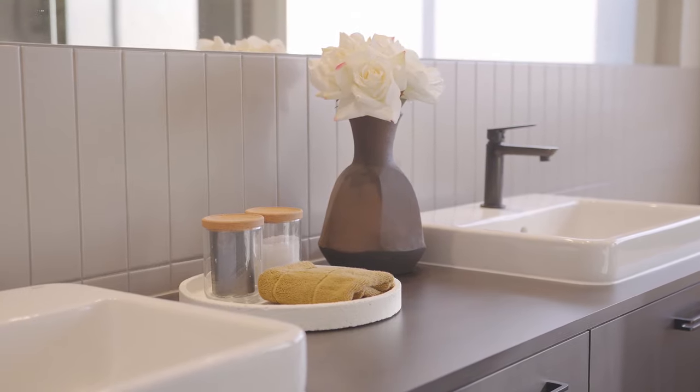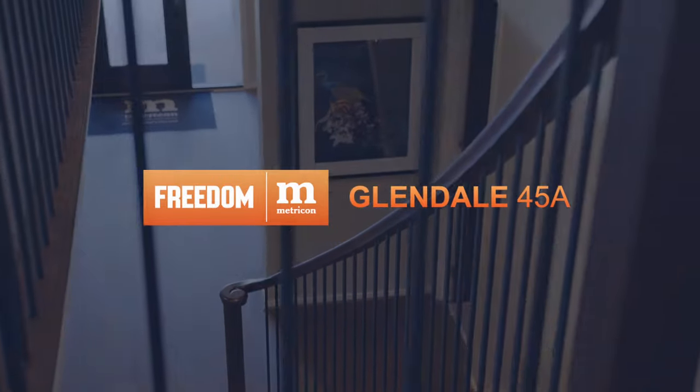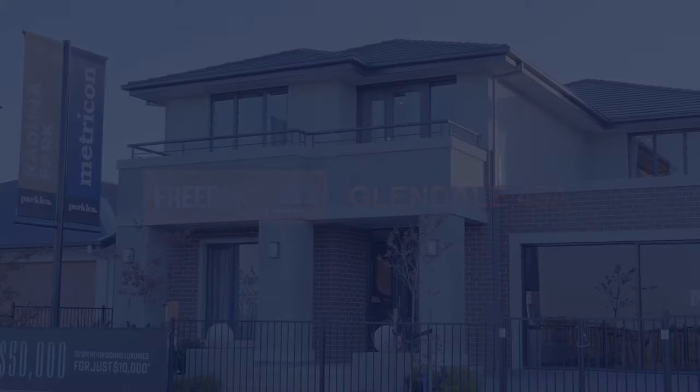If you're looking for a home where there's room for everyone, ask us about the Glendale 45A by calling 1300 786 773 or visit metricon.com.au for more information.